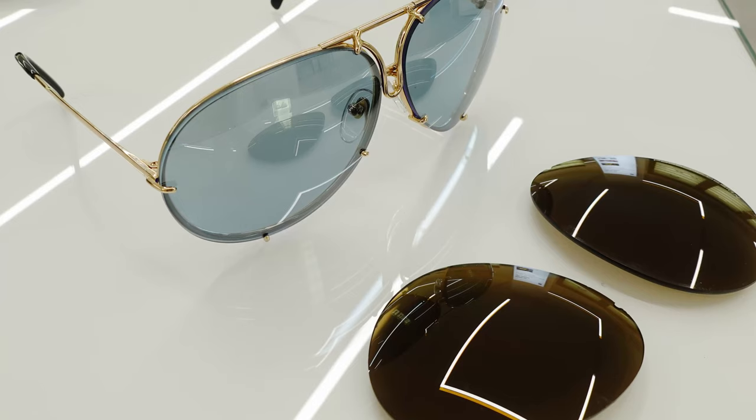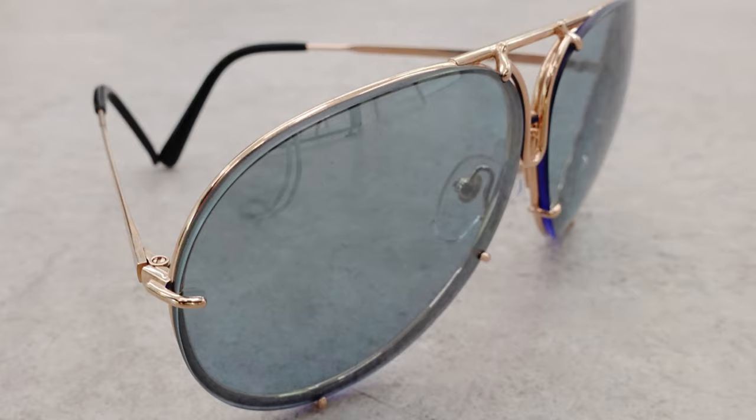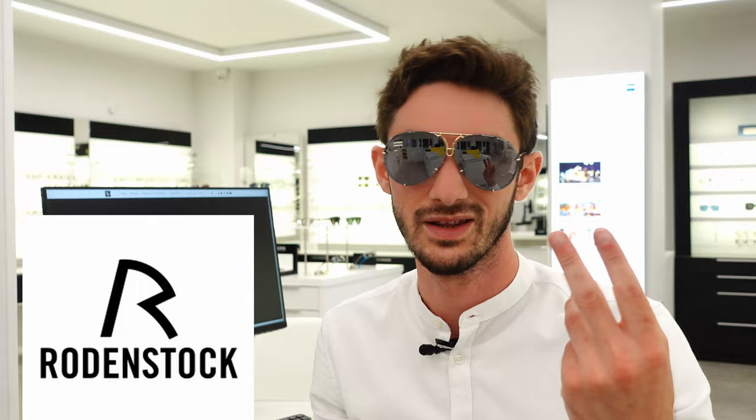When comparing the two sunglasses — the Porsche ones against the Cazals — whilst I think the Cazals win in terms of originality, the Porsche ones win every time in terms of the lenses. Cazals are more of a fashion brand; Porsche are an engineering company, and these lenses are extremely good. They're made by Rodenstock, one of the best German lens manufacturers — really one of the best in the world. Very clear to look through with a really nice, comfortable tint. The brown lens also has an anti-reflective coating on the back — you can see that purple sheen — which stops reflections from your eye hitting the back of the lens and causing a ghosting effect.